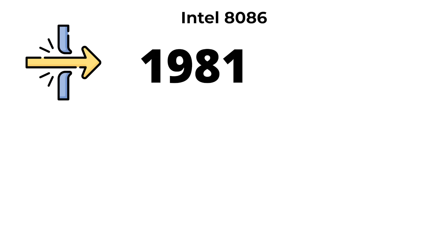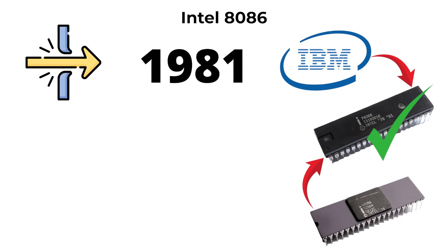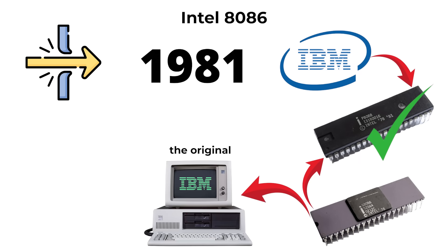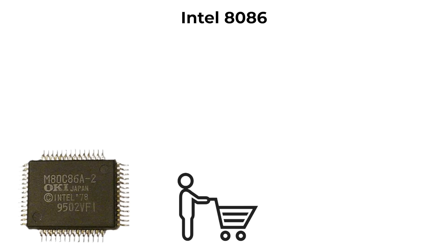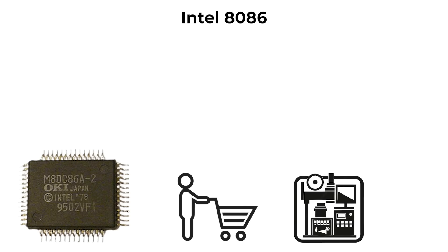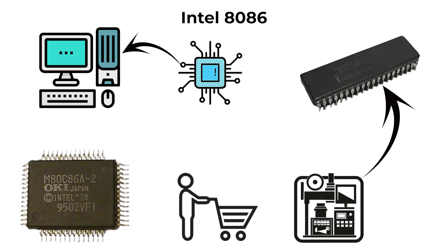Its breakthrough moment came in 1981 when IBM selected the 8088, a variant of the 8086, for the original IBM PC. That decision effectively locked the entire PC industry onto Intel's x86 architecture. From that point forward, nearly all consumer and enterprise machines would build on this foundation, making the 8086 one of the most influential chips in computing history.